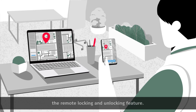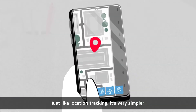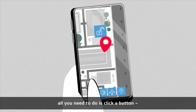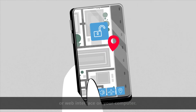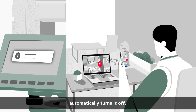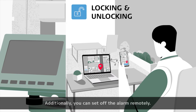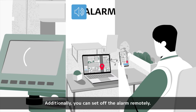Now let's take a closer look at the remote locking and unlocking feature. Just like location tracking, it's very simple. All you need to do is click a button, either via your mobile app or web interface on your computer. Locking your total station remotely automatically turns it off, making the instrument unusable until you unlock it. Additionally, you can set off the alarm remotely.